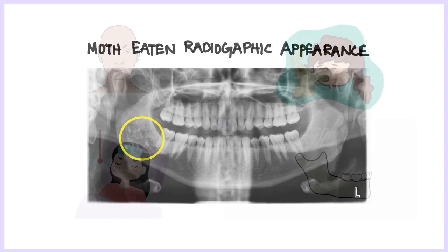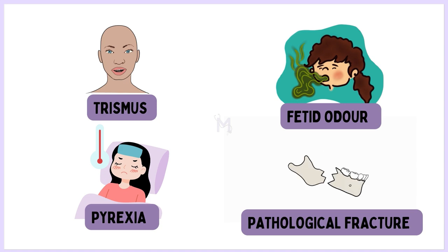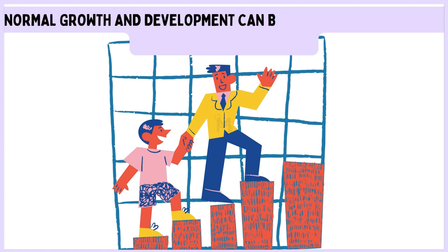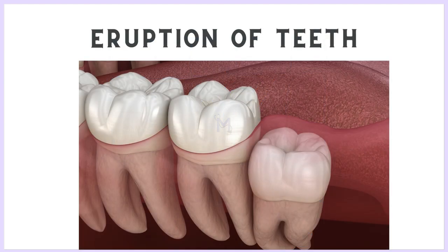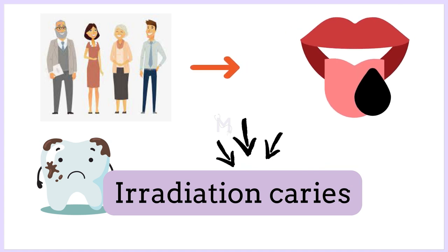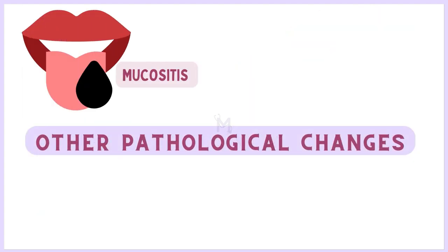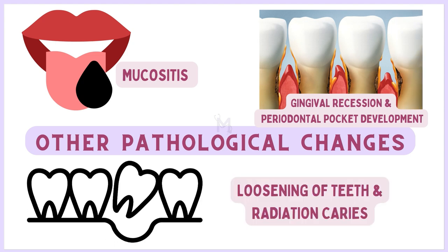Additionally, osteoradionecrosis can present with trismus, fetid odour, pyrexia, and pathological fractures. In children, osteoradionecrosis can interfere with the normal growth and development of jaws and interfere with the eruption of teeth. In adults, radiation caries can develop as a result of tooth demineralization, decreased salivary flow, and acidic saliva. Xerostomia, mucositis, and periodontal alterations such as gingival recession, periodontal pocket development, loosening of teeth, and radiation caries are other pathological changes.